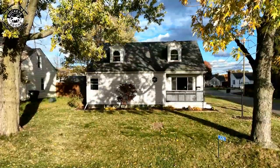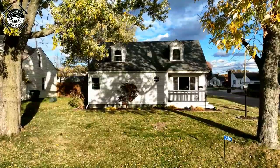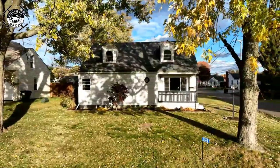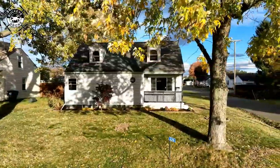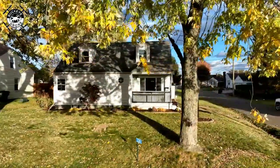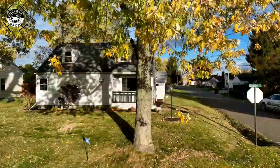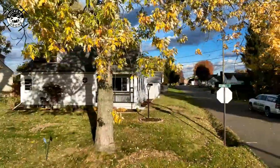Hi, I'm with Buckeye Drone and I am down here in Maslin, Ohio — Maslin mailing address, Perry Township. Just got finished shooting this gorgeous listing down here, both interior and exterior photos, as well as a 2D floor plan with room measurements.